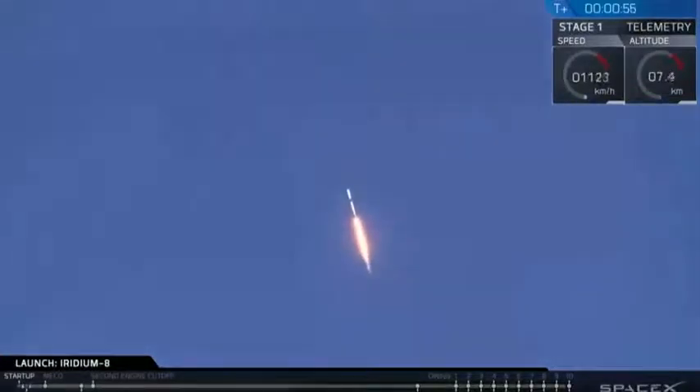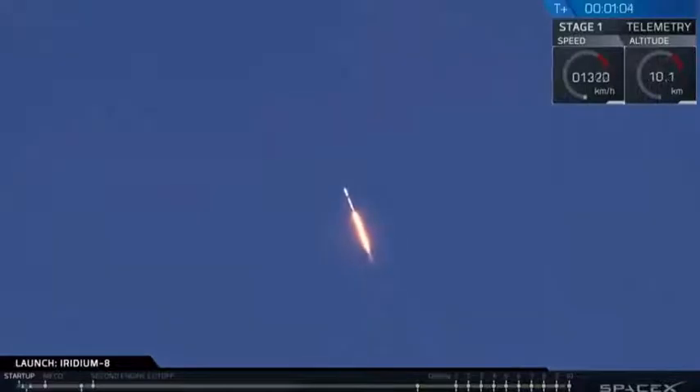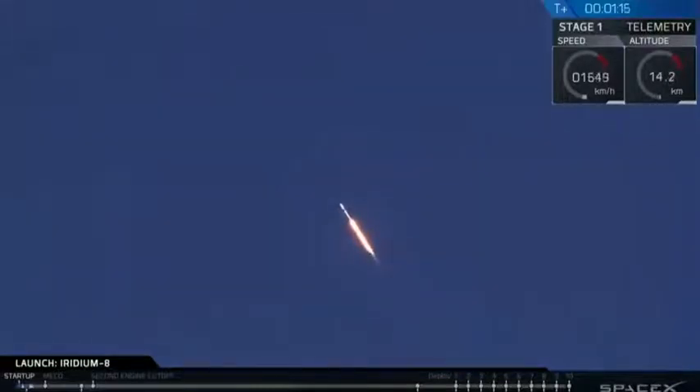Vehicle's supersonic. First motion time: 15:31:33 492 UTC — calling out the time of liftoff over the net. We're through the period of maximum dynamic pressure. Merlin engines continuing to perform at 1.7 million pounds of thrust.